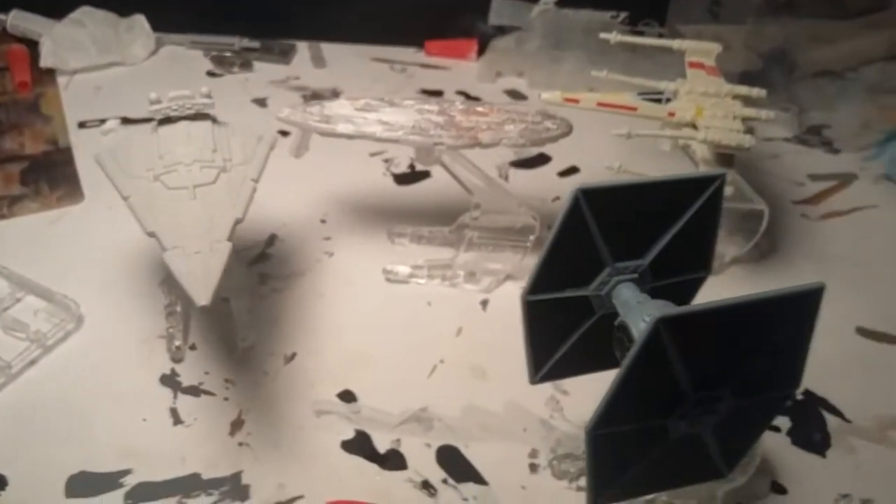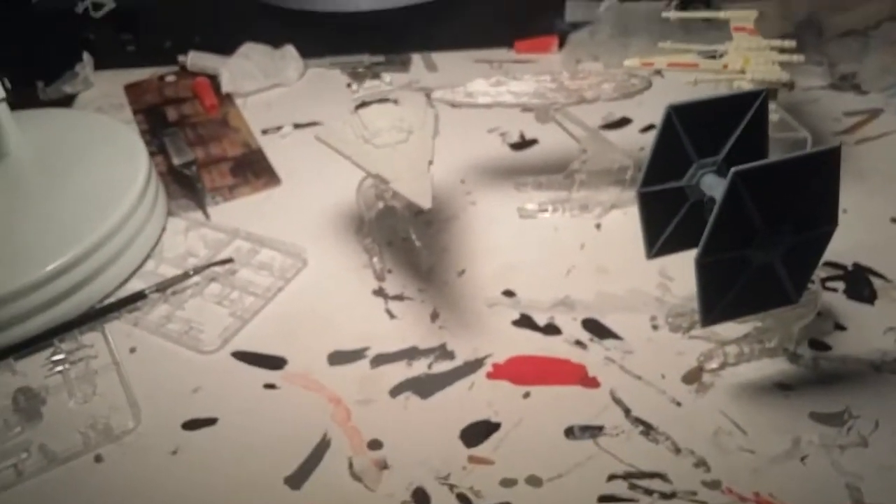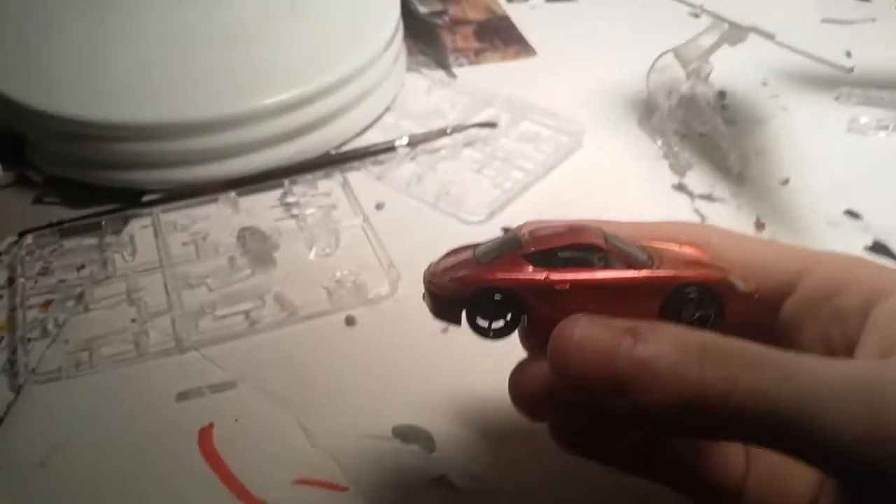These are the X-Wings and the X-Wing and TIE Fighter. This is a Hot Wheels car - you know, relative size of a Hot Wheels car.